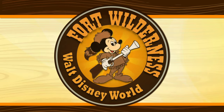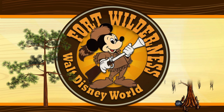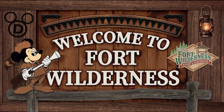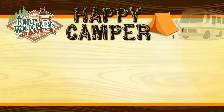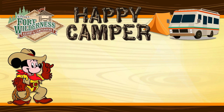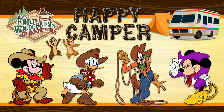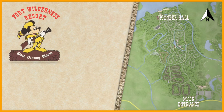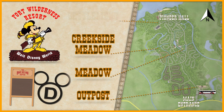Disney's Fort Wilderness Resort and Campground evokes the timeless beauty of the American frontier, nestled on 750 acres of pine and cypress forest. Experience the down-home pleasures of pioneer life in the cabins, or stay under the stars in the campsites. This resort has four main areas, including the Outpost, Meadow, Creekside Meadow, and Settlement.